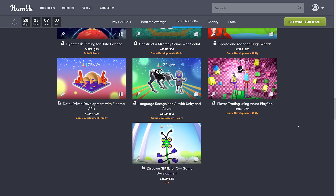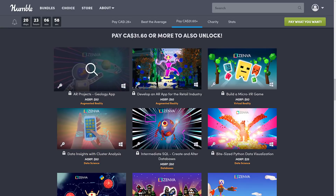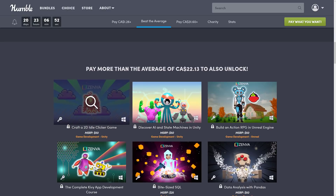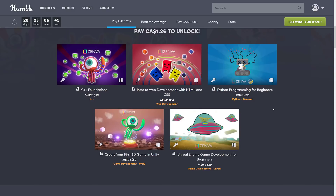From the game development side, we've got a pretty good swath of coverage: SFML and C++, Unity, Godot Engine, VR and AR projects, Unreal Engine, several Unity projects, Python, creating an Unreal Engine RPG, and beginner courses for Unreal, Unity, C++, Python, and web. There is a plethora of content in this bundle.